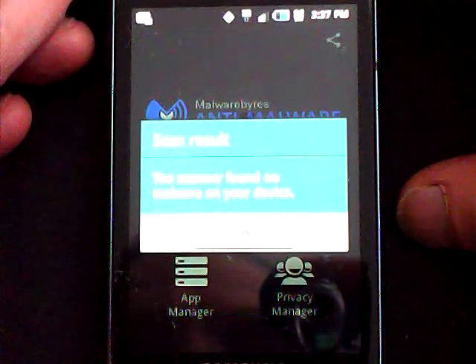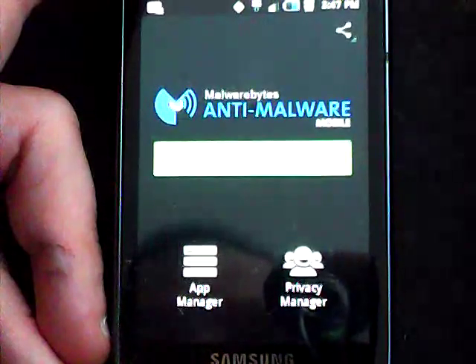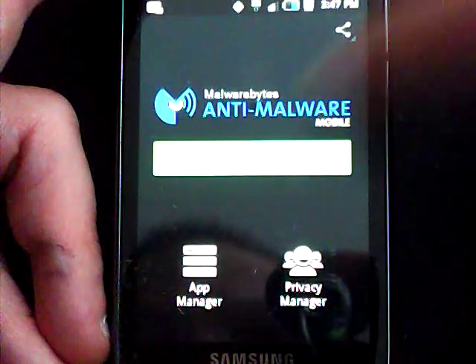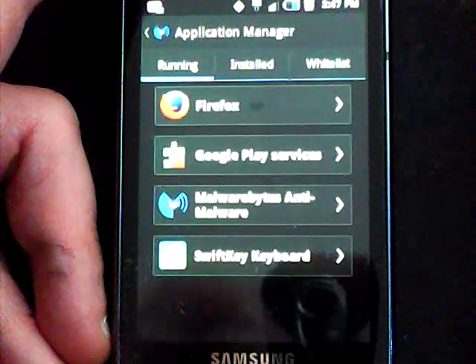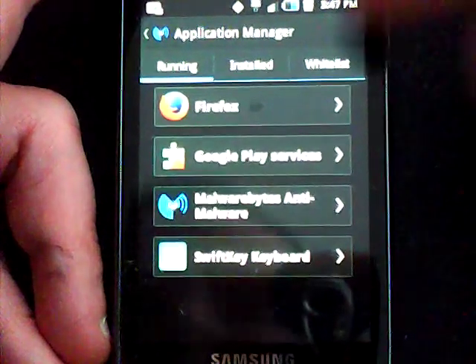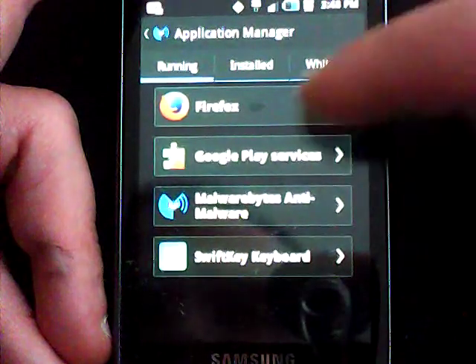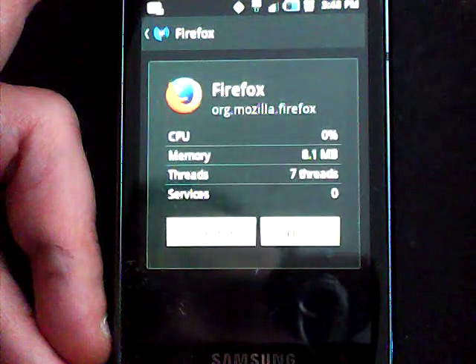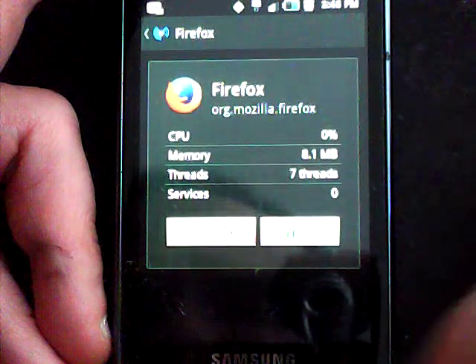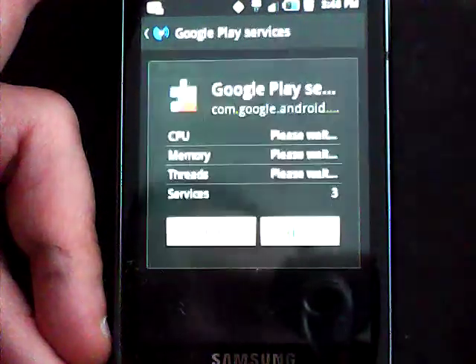The scanner found no malware on your device. Another cool thing I'm liking about Malwarebytes is under App Manager — it's showing you what's running. Got Firefox running right now, Google Play, Malwarebytes, and SwiftKey keyboard, which I would assume is running. You can check out the CPU and the memory that's being used by the app that's running. That's pretty cool.